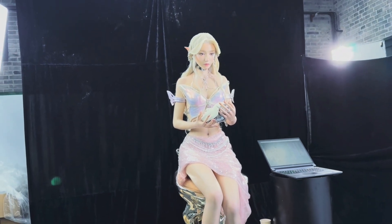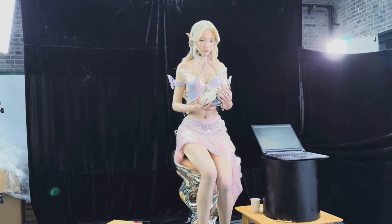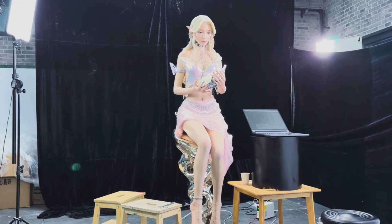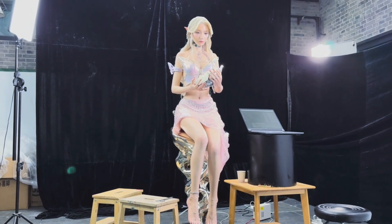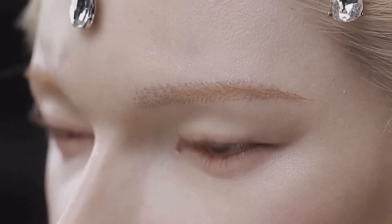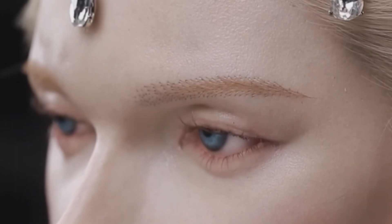Aheadform first introduced the world to their ultra-realistic elven robot as a head-only prototype. The craftsmanship stunned observers — flawless silicone skin, delicate makeup, and piercingly lifelike eyes. But now, video clips reveal something we've been waiting for: a full body to match that incredible face.